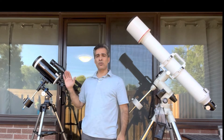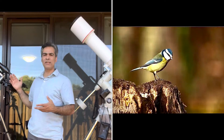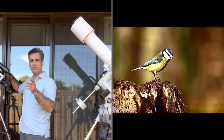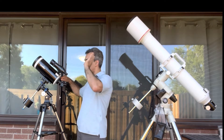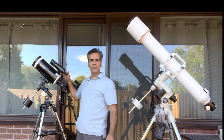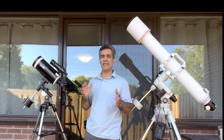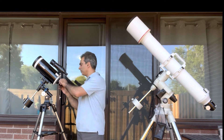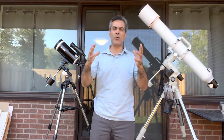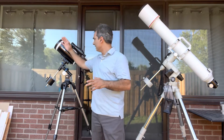This telescope is also good if you want to see both nighttime and daytime objects. A lot of people like birdwatching with it because it's very portable. This is a 5-inch, which is a little big for birdwatching, but you can zoom in at really high power. The focal length of this Mak-Cass is 1,500 millimeters — that's pretty long, about f/12 — giving you high power views and fairly good image quality and contrast.